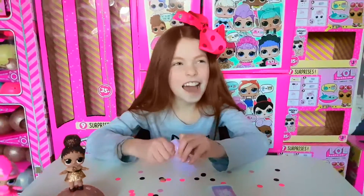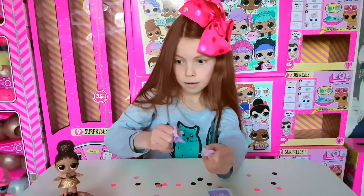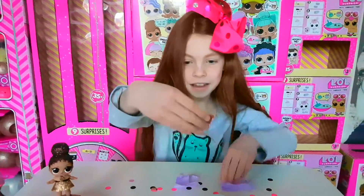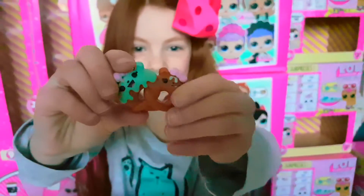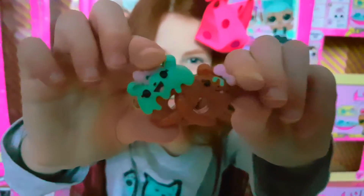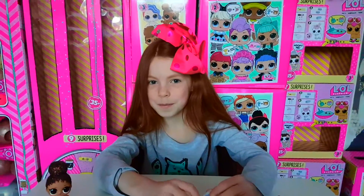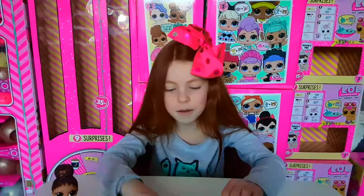It smells a bit like s'mores. Oh my gosh, it's pretzel twins! These are so adorable - what does it smell like? It smells like real pretzels. Mommy says it smells like vanilla biscuit - yeah, it kind of smells like vanilla biscuit.